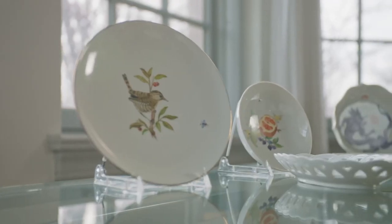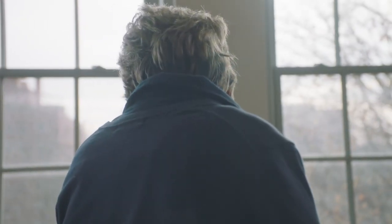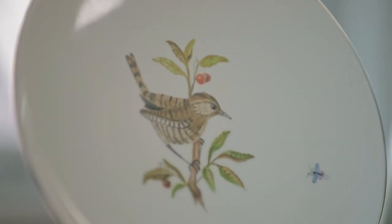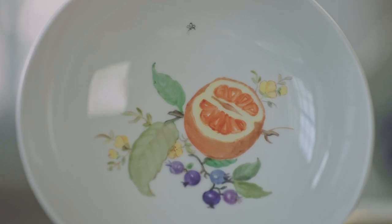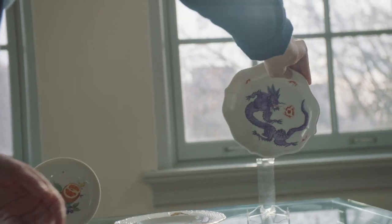So this is porcelain I painted as a schoolgirl. I can't remember that I ever painted a figure. It was just flowers, insects — a very decorative approach, but in that way always identifiable. It's satisfying to see that I was so early attracted to a Chinese motif.